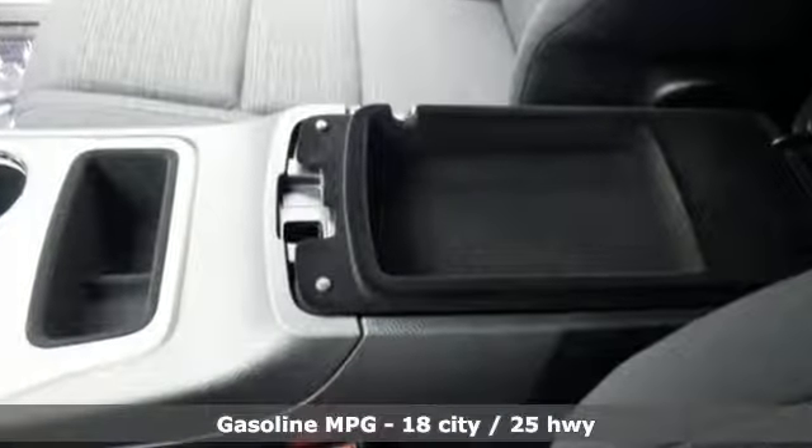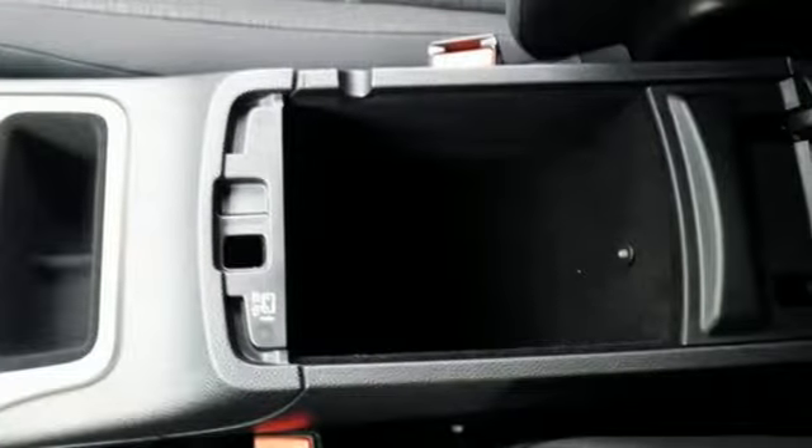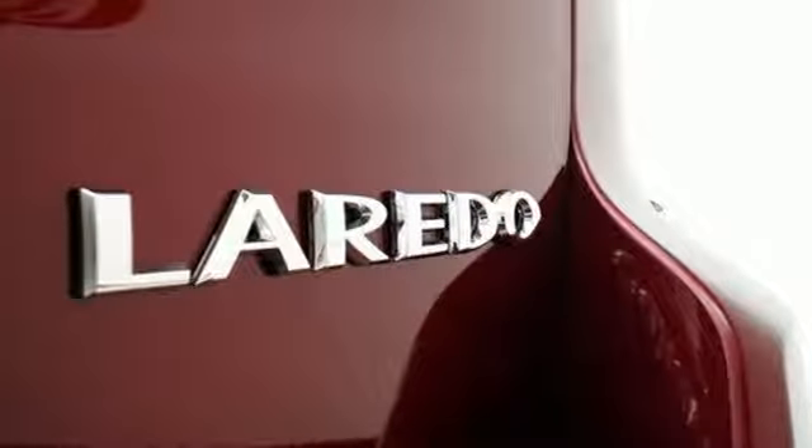You'll have maximum flexibility for cargo thanks to a 60-40 split rear folding seat and cargo tie-down loops, so your adventures can begin without compromise. The versatile interior is equipped with a touchscreen display,